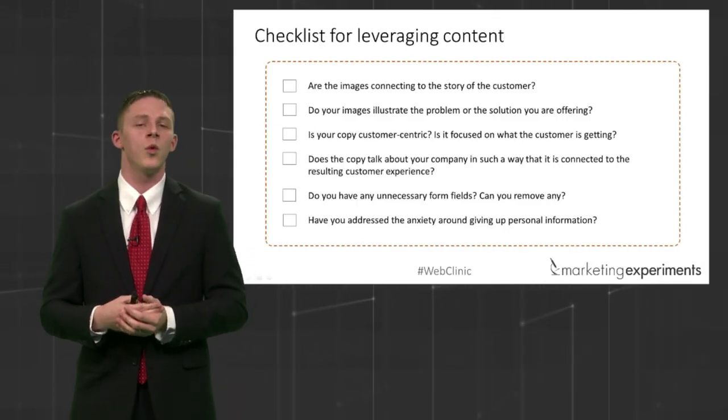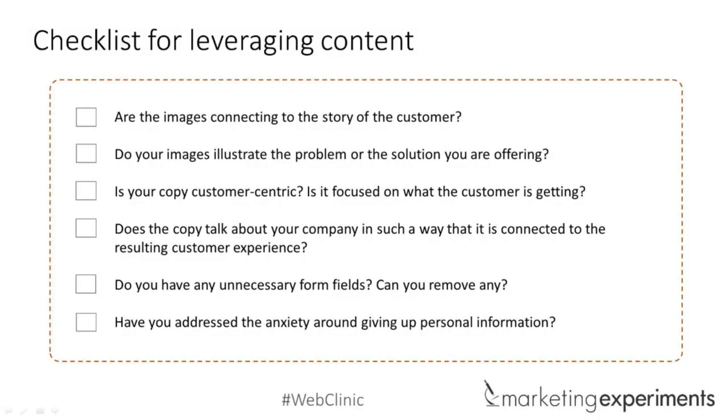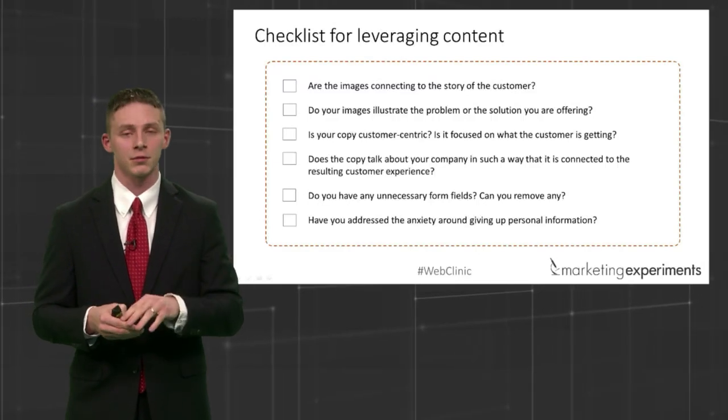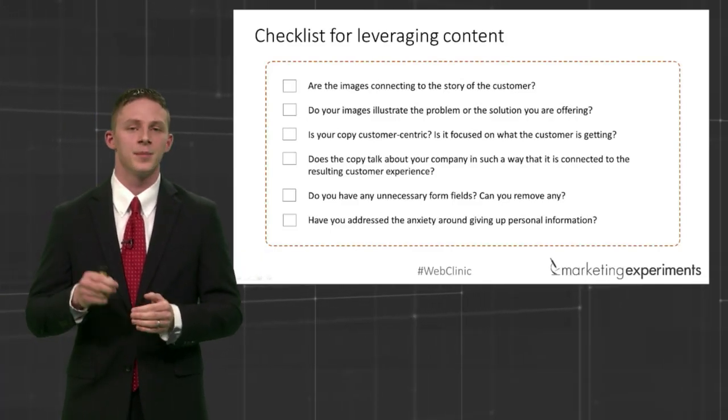Which of these three tactics do you think made the biggest difference? Audience responses: many say the last one — anxiety and friction, form fields. Some say number two — customer-centric copy, resulting customer experience. It looks like an even balance between two and three. I'm on the side of both two and three, but we won't truly know until we run a follow-up test. What's interesting is one focuses on the cost force and the other on value force — you could actually learn a lot just by following up.